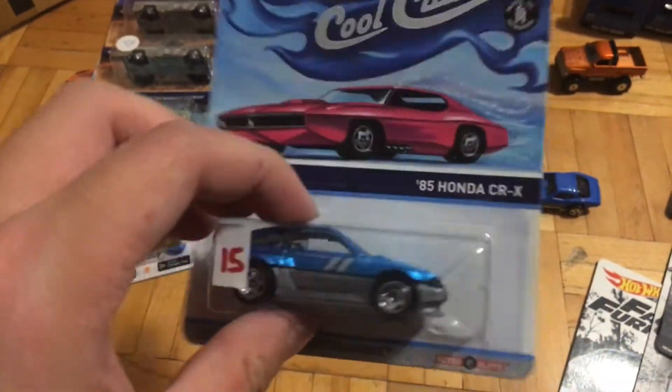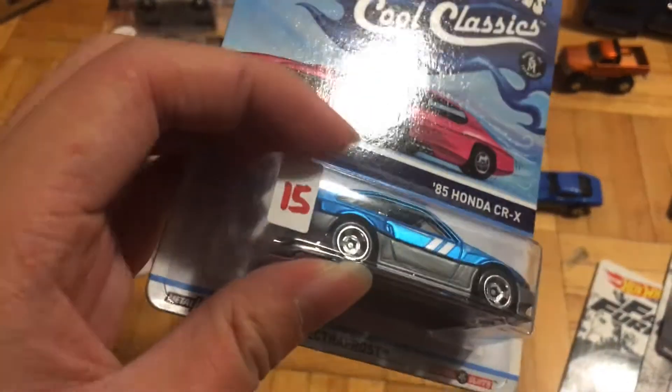This one is the Cool Classics Honda CRX — NiRo base, awesome color.